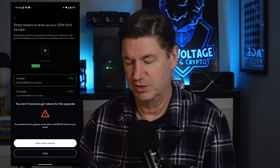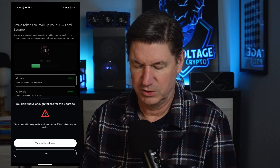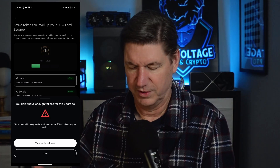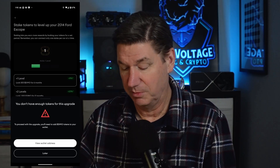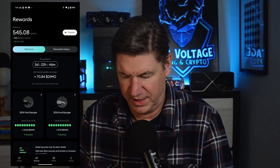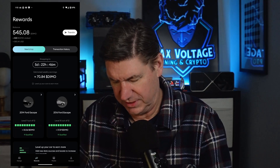Go ahead and click on wallet address — it will pop up. Copy it and then move your funds from the other wallet. I'm going to do that off screen. And you can see up above I currently have 545 tokens — transferred a little bit more than I needed, but 545 is plenty to do a stake.